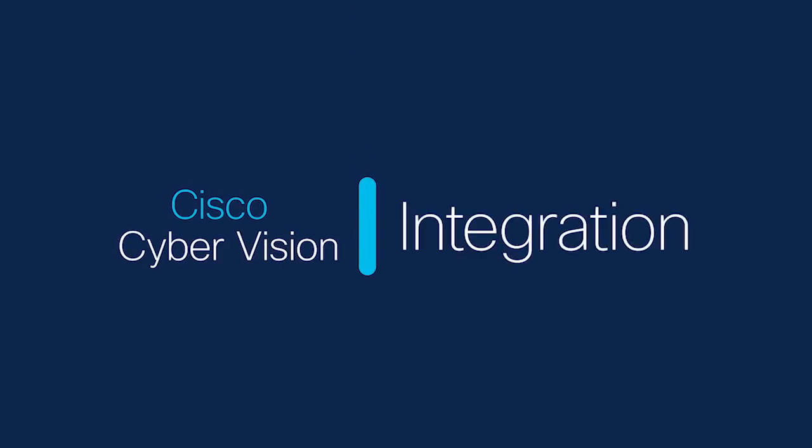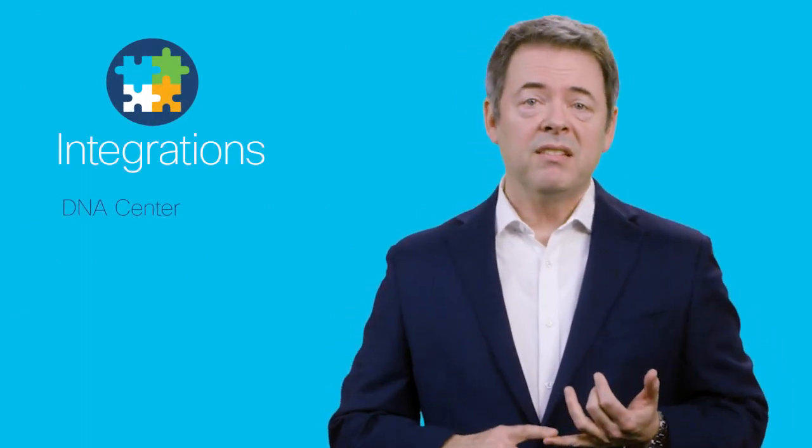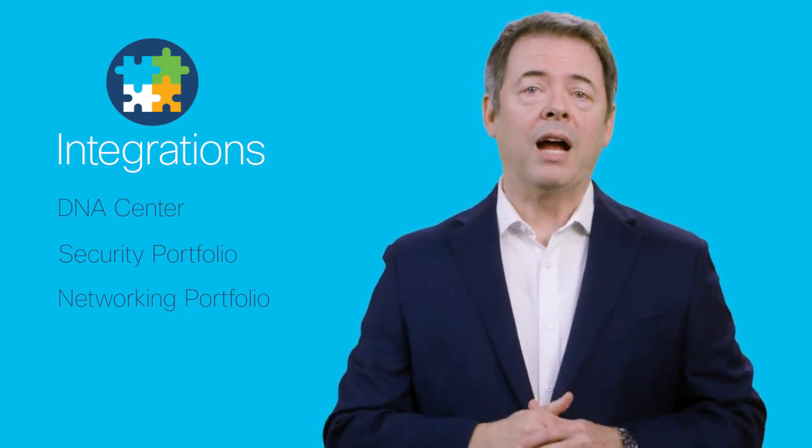I'd like to make one last point that I think is a big differentiator, and that's integrations. CyberVision's integrations with DNA Center, our security portfolio, and our networking portfolio means greater value for our Cisco customers wherever they may be along their IIoT journey. Equally important is CyberVision's integrations with third-party technologies. This flexibility means CyberVision is integral and valuable in securing the IIoT regardless of a customer's incumbent technologies. This also makes CyberVision a great way to get your foot in the door where Cisco technologies have not yet been deployed.